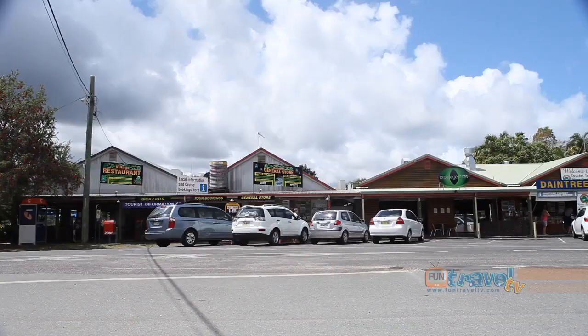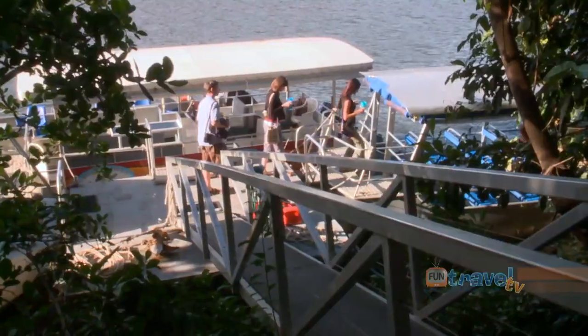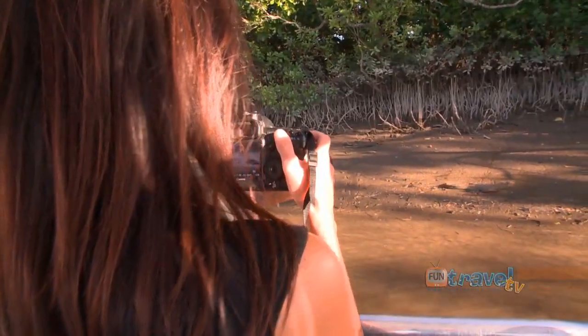The Daintree village hugs the banks of the magnificent Daintree River and is the starting point from where you can set out on tour to check out some of the area's most infamous inhabitants, the saltwater crocodile.